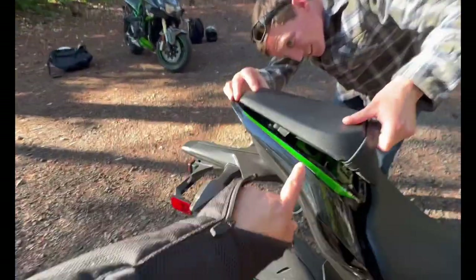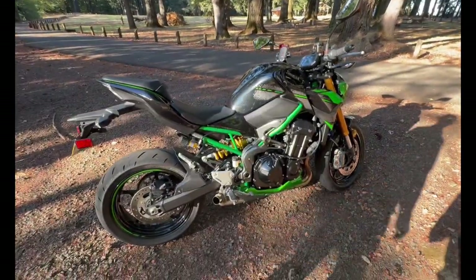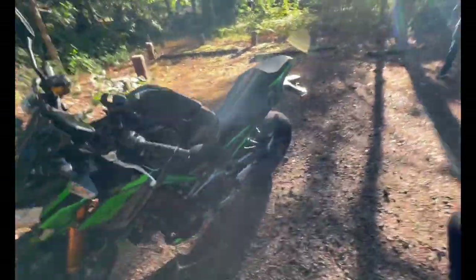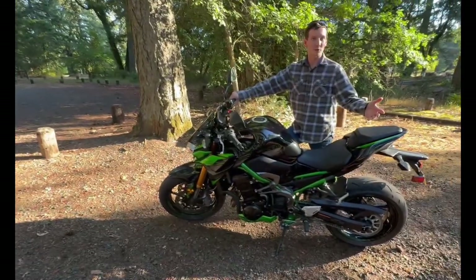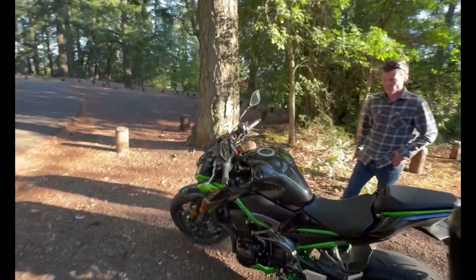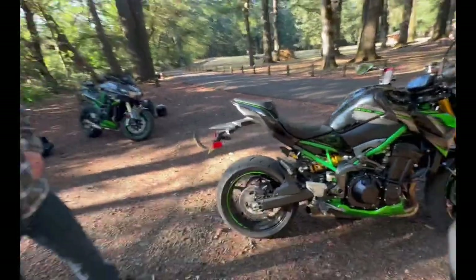This also has Brembos, so it comes stock with Brembos front and rear. It doesn't have cruise control either. I've never had a bike with cruise control so it's really nothing I've missed. This is way sportier than any cruisers I've had before — way quicker. The riding position is awesome. What else don't I like? I'll probably do a tail-tidy.